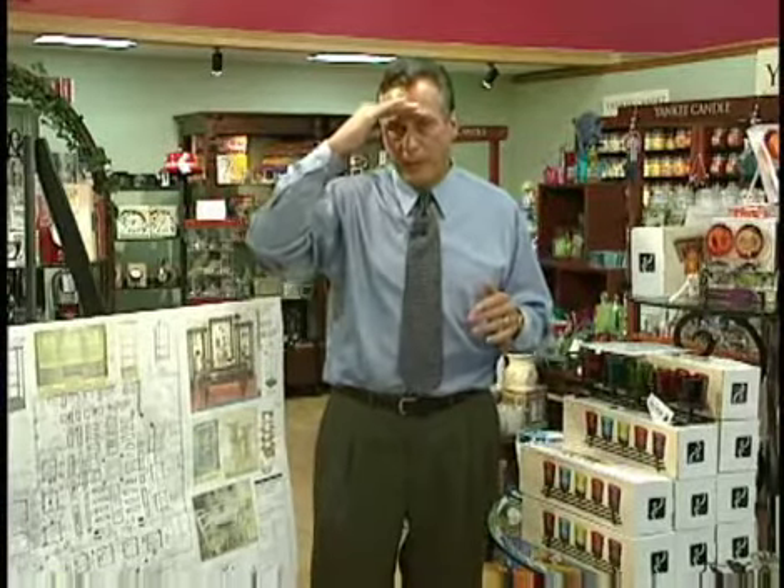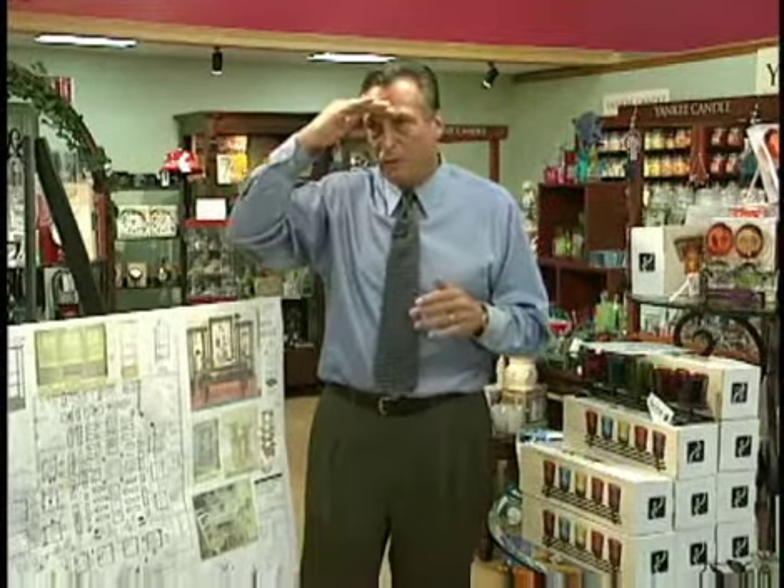The one thing you don't want is your customer shopping your store from the window. This is probably the kiss of death to many stores. You'll see it all the time — the customer will simply put their hand up, scan the store, and decide at that point they're not going in.